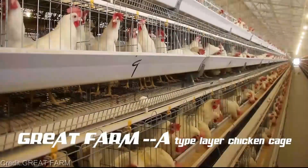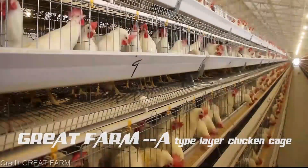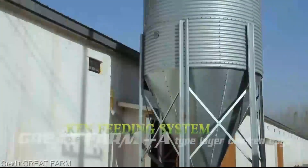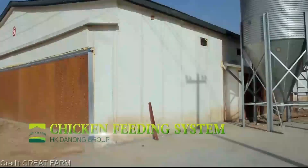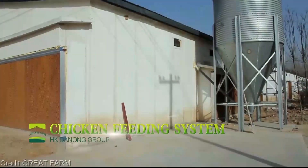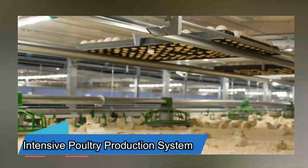Thank you for joining us on this mind-blowing journey into the world of vertical farming for poultry production. Together, we're revolutionizing the way we raise chickens and shaping a more sustainable future. Stay curious. Stay tech savvy.